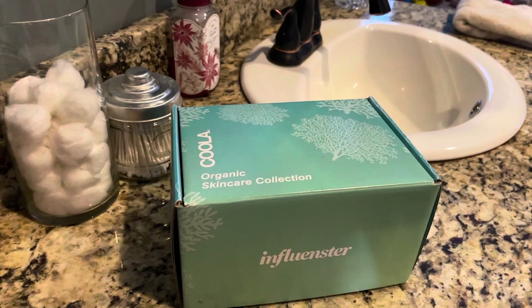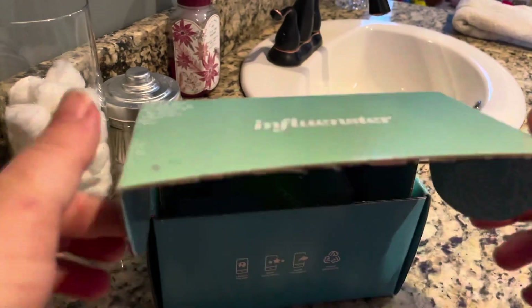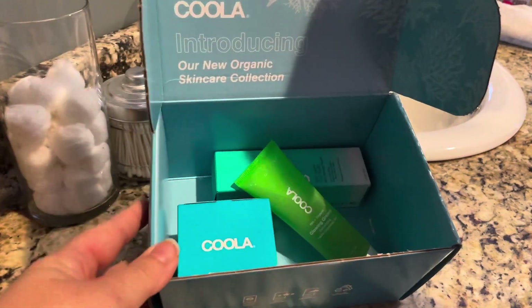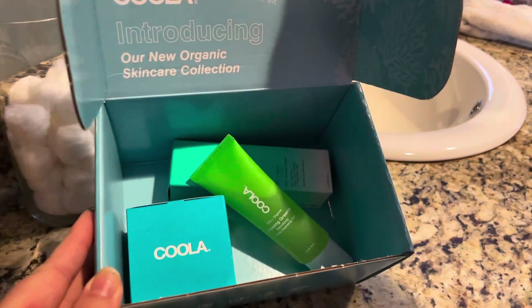I would like to show you guys how I use them and what I think about them. Here is the Kula Organic Skin Care Collection that I received from Influenster. This is the package that it came in and the products how they came presented.